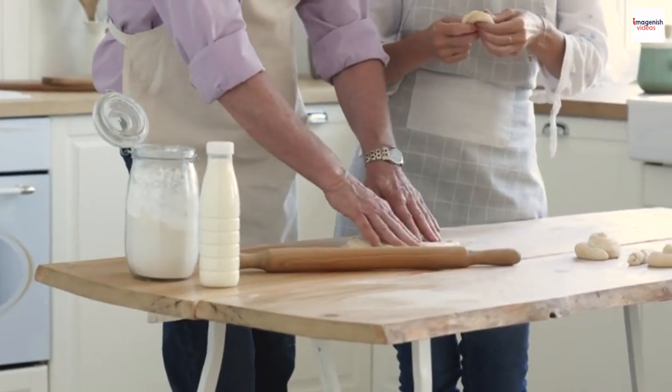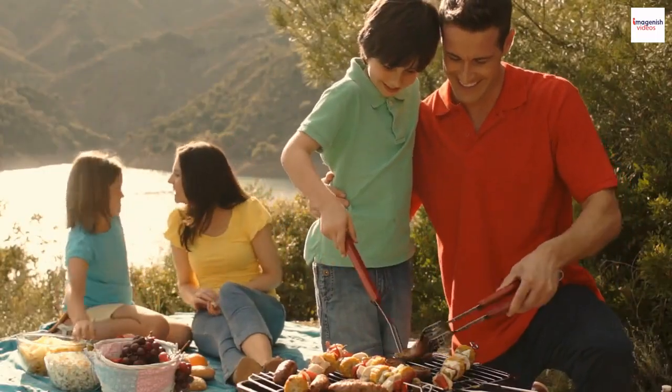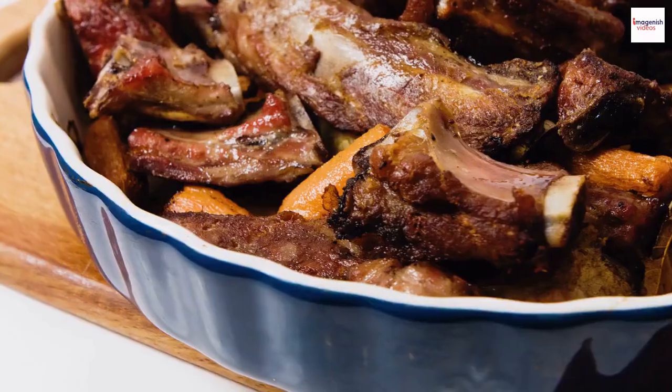Many pitmasters guard their barbecue rib recipes like treasures. These secret family recipes have been passed down for generations and add a unique touch to their creations. American barbecue ribs have also left their mark globally, inspiring styles from South Korea's galbi to Argentina's asado.